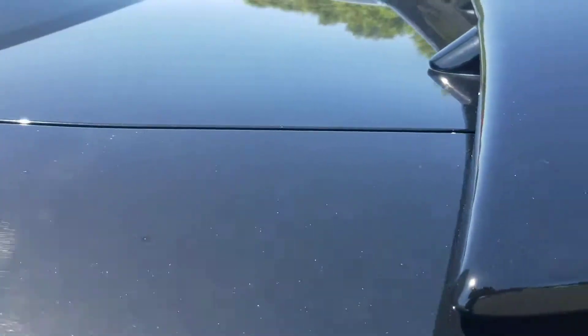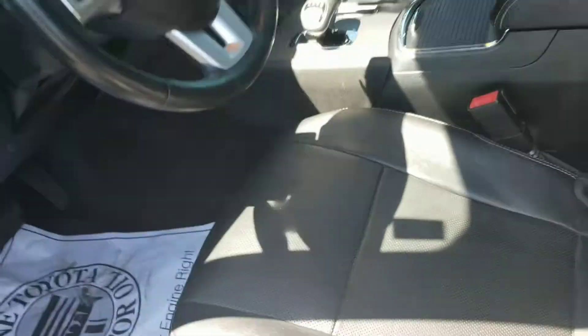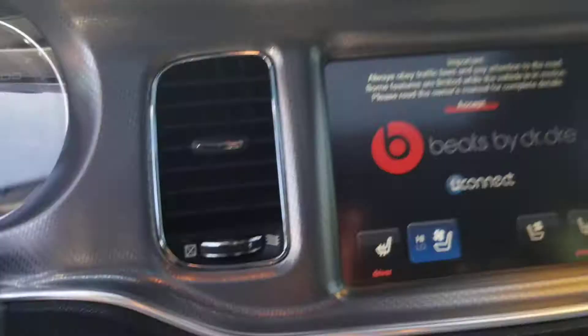Like I said, SXT package. Got the spoiler. Let's let you look on the inside of it. I mentioned to you the black leather interior and moonroof — you get an idea right now. This thing is absolutely sweet, man.